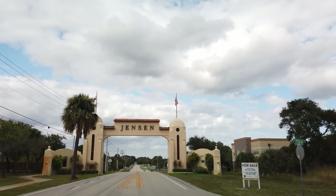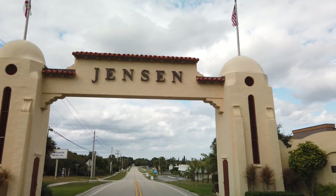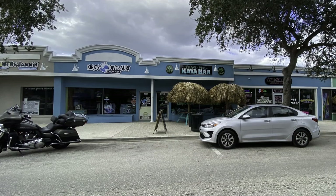Welcome to Jensen Beach. This arch marks the dividing line between Jensen and Stuart. The downtown area is reminiscent of a small village. Wide sidewalks and welcoming shops make walking around town an adventure. There are numerous restaurants and pubs. With a surf and dive shop right downtown, you get the idea the beaches can't be far.